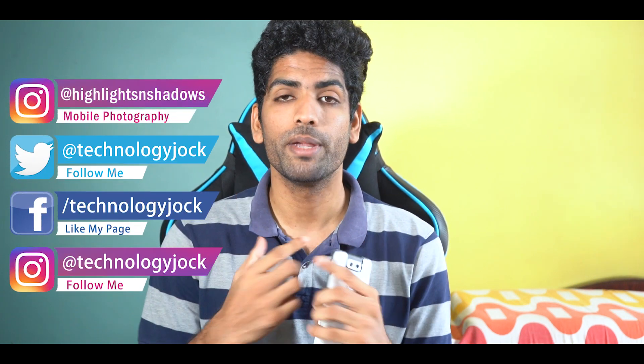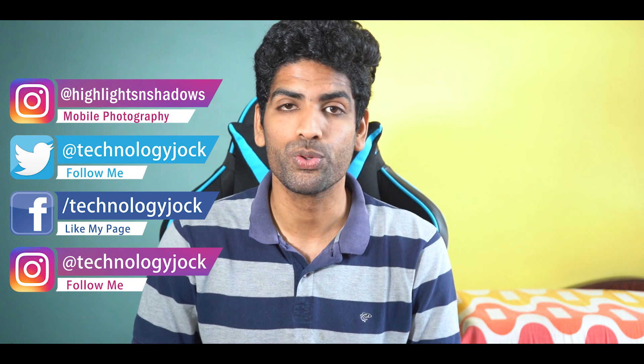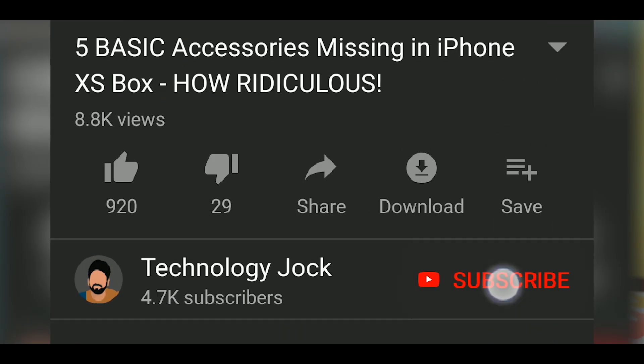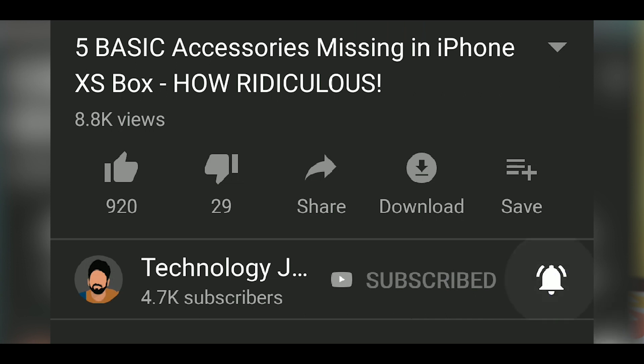Before we begin though, let me introduce myself. My name is Ashwin Sundar. This is Technology Jock. In case you find this video helpful, subscribe to the channel and hit the bell icon.